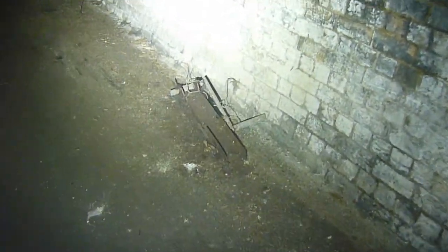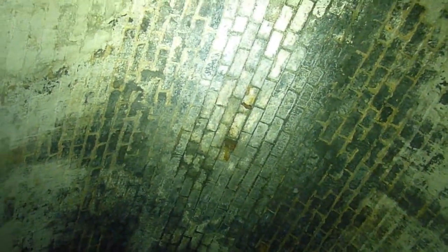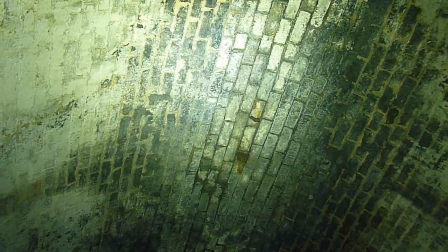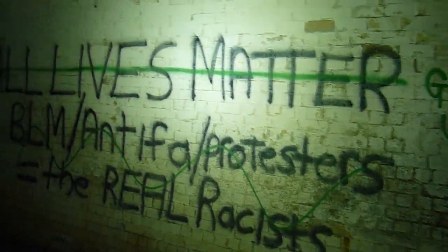We've got this thing here and we're thinking it's come off from up there. Probably part of the mushroom farming days. What a nice clean tunnel this is — absolutely brilliant. This graffiti — All Lives Matter, Antifa — this is probably done within the last year or two, considering all that drama that happened in the States.